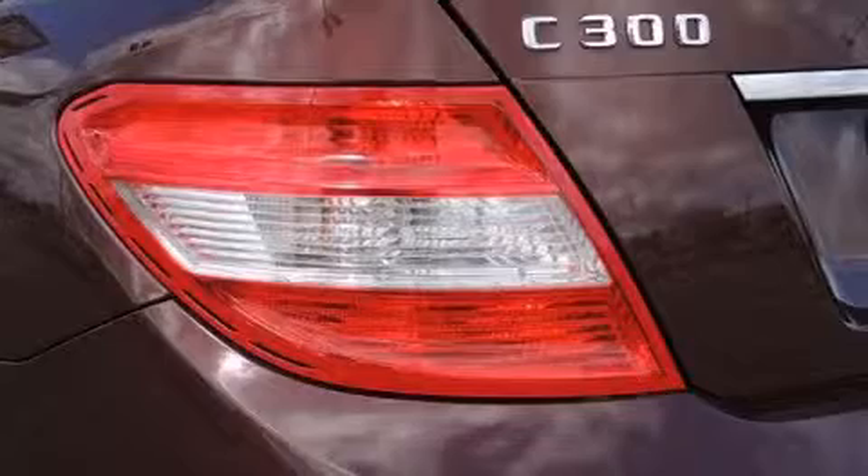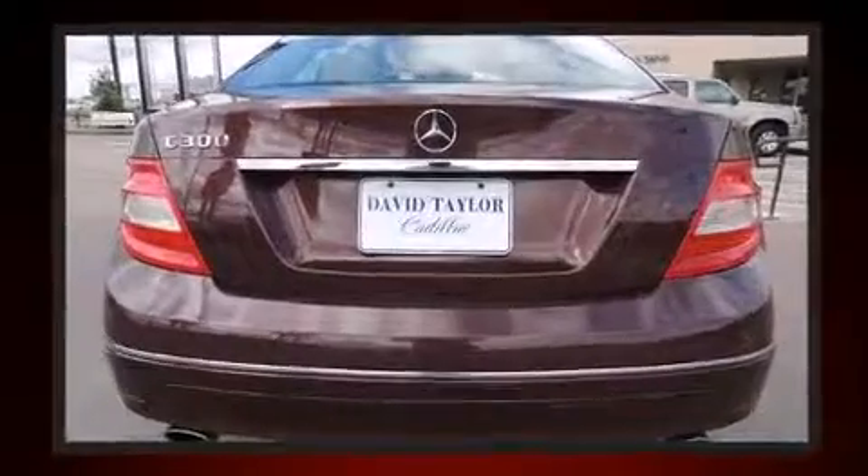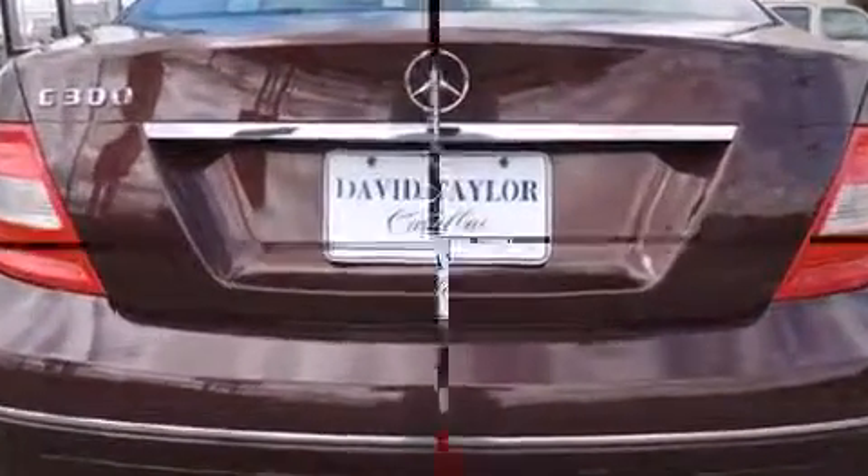Top features include front bucket seats, delay off headlights, power front seats, turn signal indicator mirrors, remote keyless entry, and one-touch window functionality.